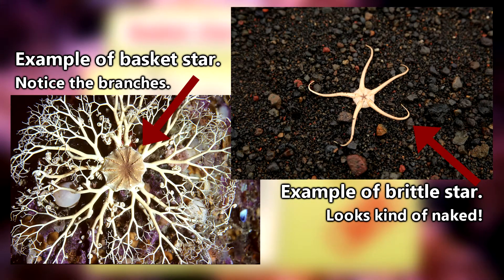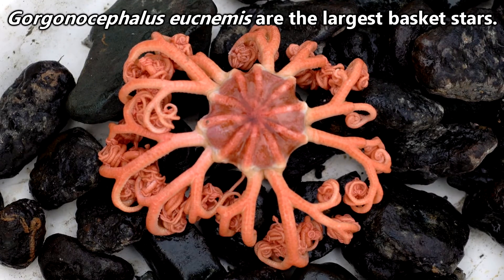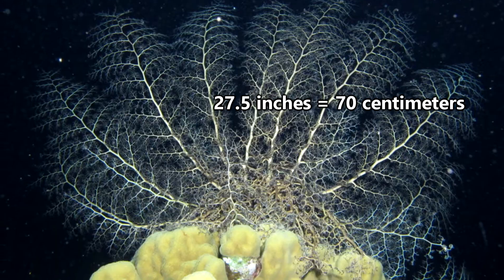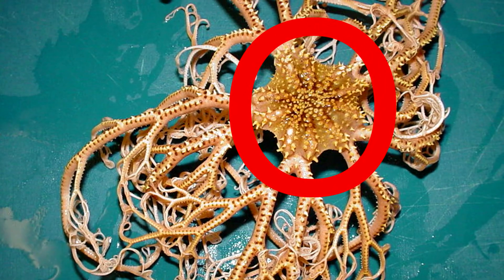So what sets a basket star apart from a brittle star? Well, if you're not able to see the difference on screen, or you're just listening instead of watching, the most obvious difference is the branching tendrils possessed by basket stars, leaving brittle stars looking slightly exposed. Basket stars also tend to be bigger than brittle stars, and in fact the largest brittle star is a basket star species. This particular basket star can grow to be 27.5 inches in length including the legs, or 5.5 inches at the disc — the middle section of the animal from which the legs branch.